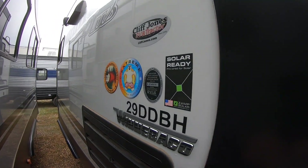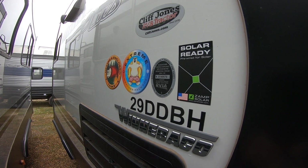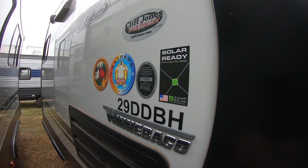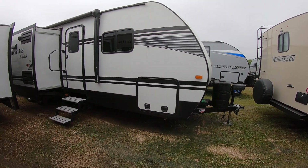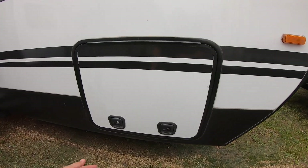This is the Winnebago 29 DDBH. The underbelly is heated and enclosed, so when your furnace is on it will push forced air to keep your tanks warm. It does have the extreme weather package — that is foil in the roof and in the floor. It reflects heat during the summer and traps it during the winter. You also have huge storage compartments here.